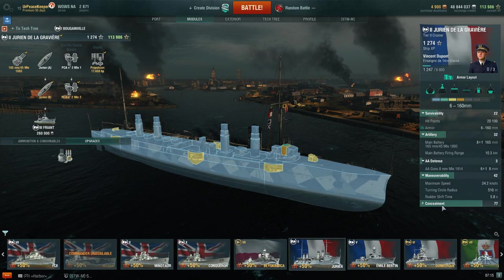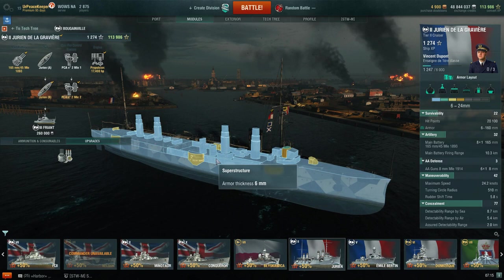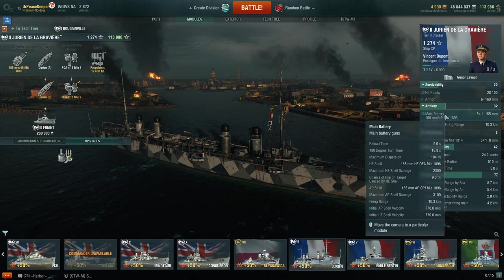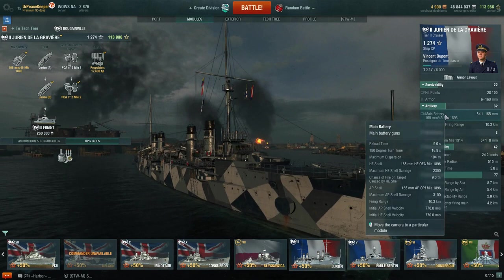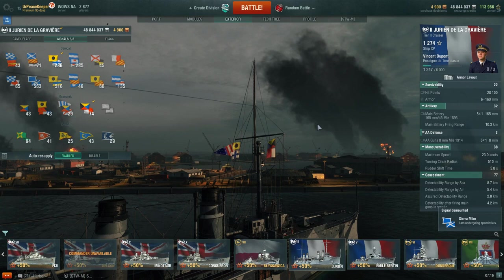In terms of in-game playstyle, Jurien has what I would consider the very standard affair for Tier 2 cruisers. There's nothing that's really standout about this cruiser. The speed might be one area, and the armament might be one area, but it's not that the armament is particularly noteworthy. It doesn't exactly have the world's highest fire chance for a battery that is 165 millimeters — just over six inches, in that six-and-a-half-inch range in terms of gun caliber, with only 9% fire chance. Jurien does have a reasonably good top speed of 24.2 knots with the speed flag, dropping down to just 23 without it. That's really not too bad for a Tier 2 cruiser.